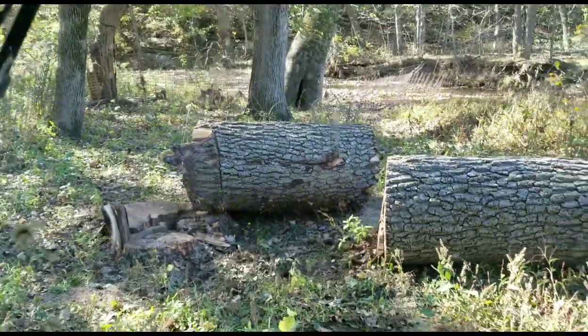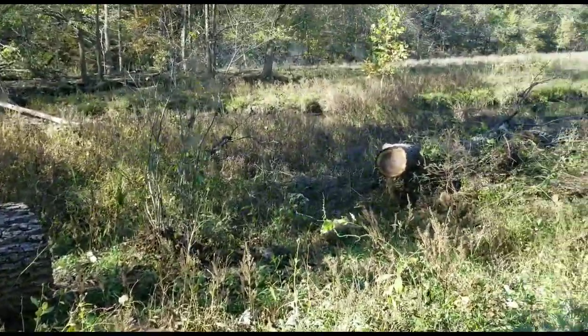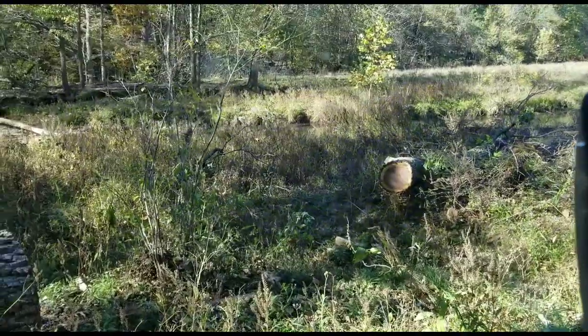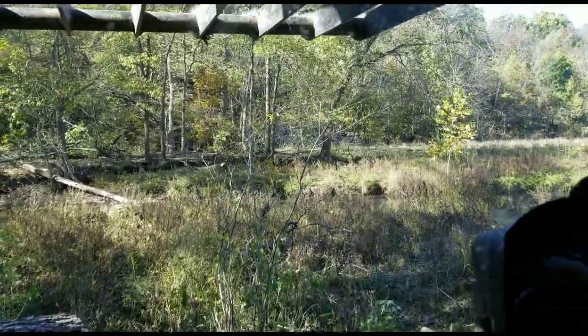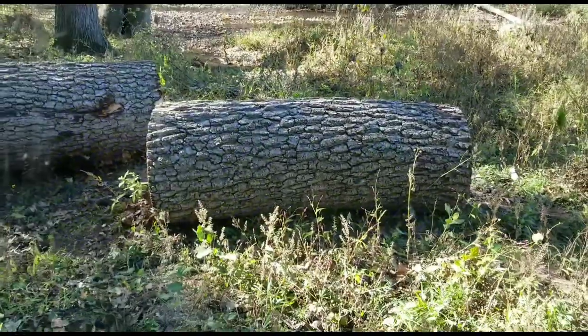We're going to go ahead and pick up these chunks and put them over here on the burn pile. I've still got a log to pack out — I cut that log out of the top of it, so we'll pack it out. We're going to finish piling this top. We've got another top or two to pile while we're down here.